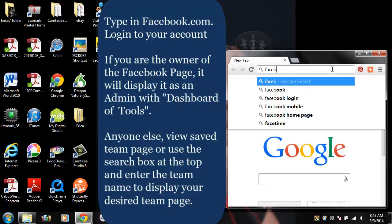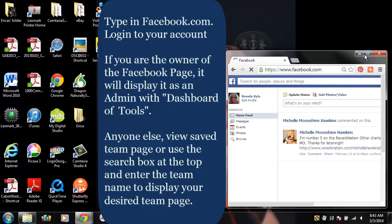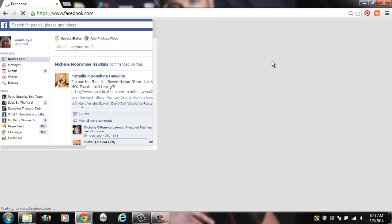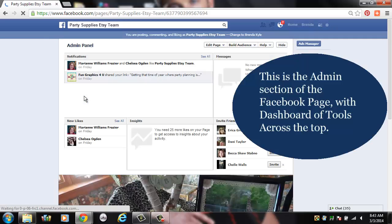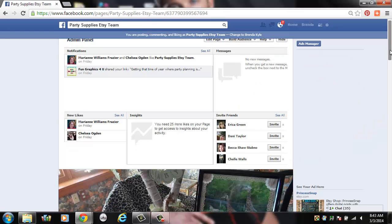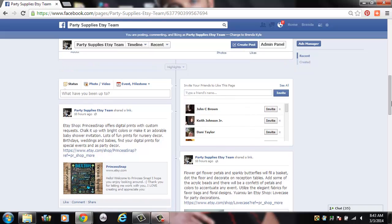Open a second internet window and type in facebook.com. Log in to your account. If you own the Facebook page, go under Pages and click on the Party Supplies example. This will take you to the admin section of the Facebook page with the dashboard of tools at the top. Otherwise, just go to your Facebook team page that you like.